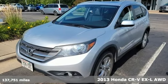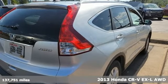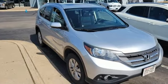Here's a 2013 Honda CR-V. Capability without compromise isn't a dream, it's a CR-V. It comes nicely equipped with features you'll love.